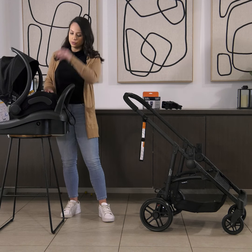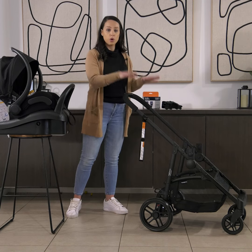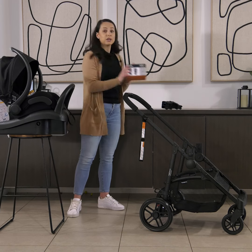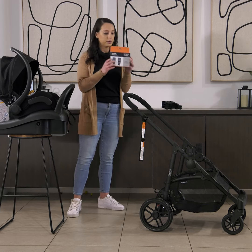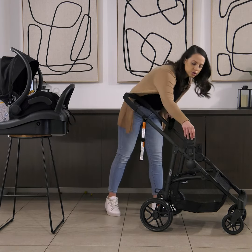So here we have the baby capsule and here we have the Haven stroller. When you're using the baby capsule on the stroller, you're not going to need the stroller seats. What you're going to need to do is get yourself some adapters that you can purchase online or from Big W. They look like this and they just easily click onto the stroller.